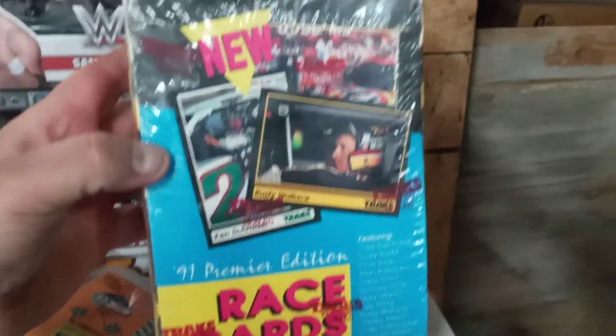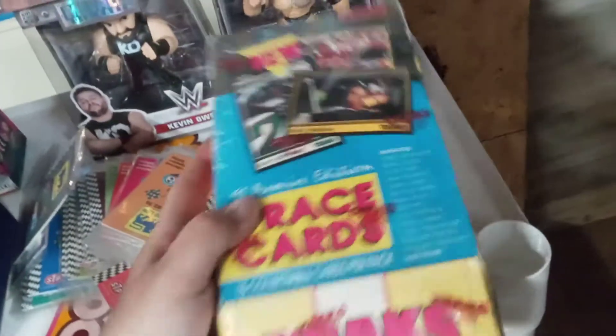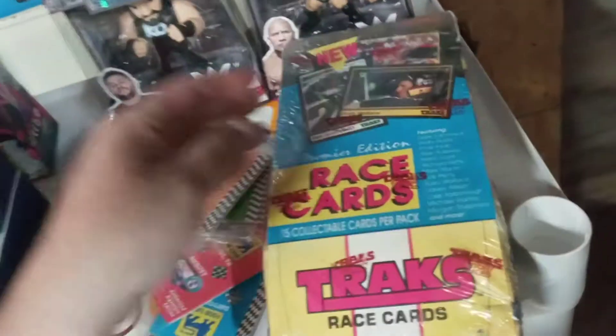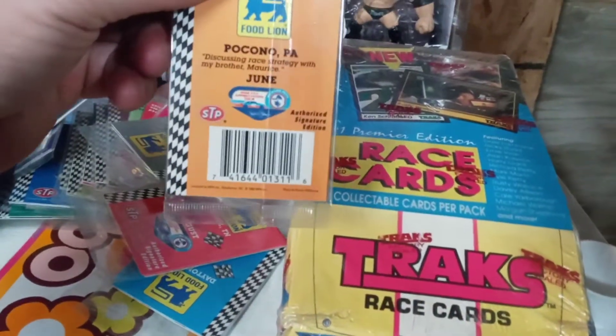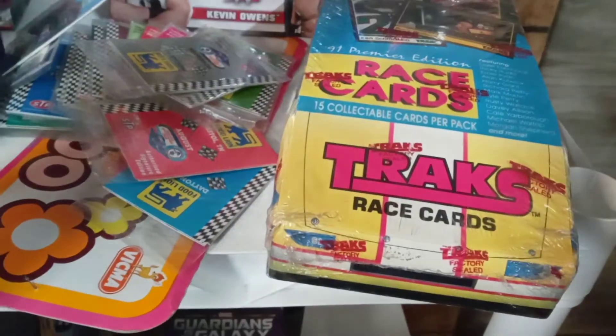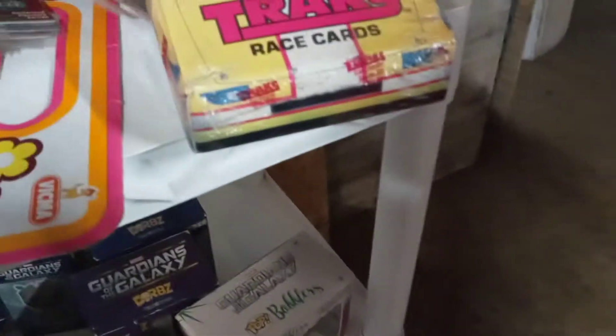This is trading cards — race cars, NASCAR, but never opened. And they got all these food line cards, never opened. I don't know if I have the whole set — I got to count them up. It says 52; I don't think there's 52 there, so I don't think I have the whole set. We'll see.